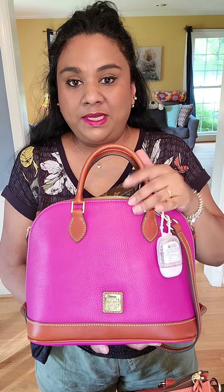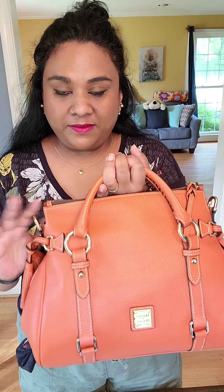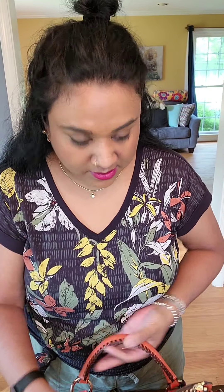Next time I will definitely purchase a few more colors of this one, because I would prefer to buy satchels in colors. It's very hard to get satchels in colors from Dooney & Bourke. So let's move into the new bag.